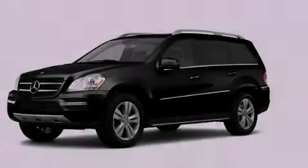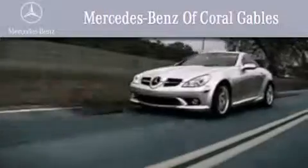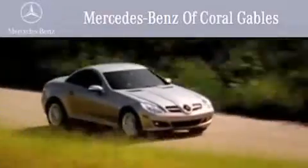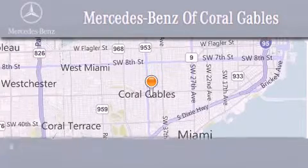Contact us today to arrange your test drive. We are South Florida's oldest and most prestigious Mercedes-Benz dealer, winner of nine consecutive Best of the Best awards, with over 50 years of service to our clientele, helping them discover the Mercedes-Benz experience — one customer at a time.